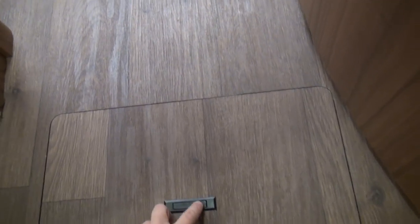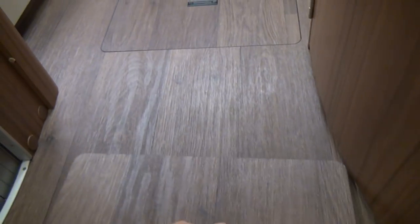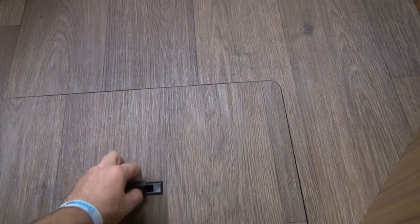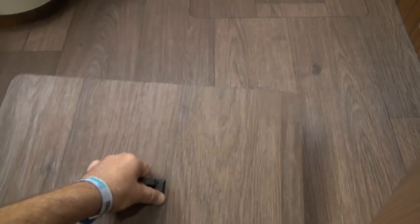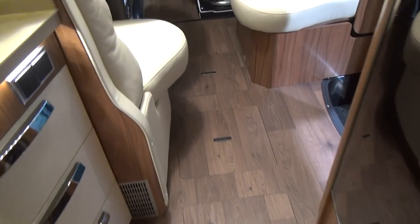Let's have a look at some of the cubby holes. For example, here's a place you can keep your beer, and you've got more storage within this double floor. And there you've got your electronics, including the inverter. So those are handy places to put things.